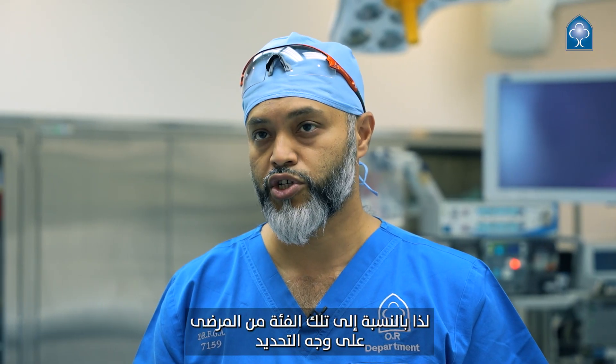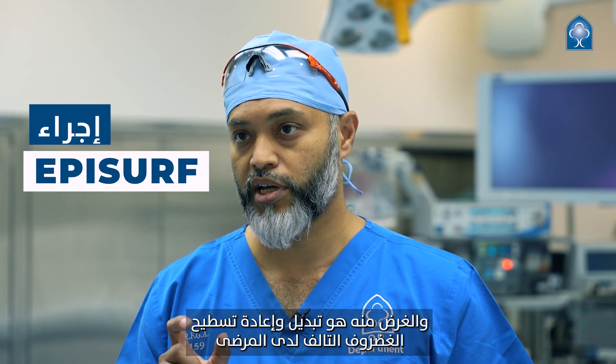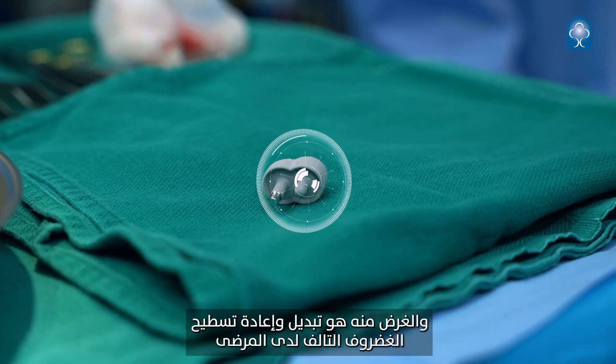For that particular group of patients we now have the EpiSurf surgical procedure, which is a knee resurfacing procedure particularly designed to replace and resurface the cartilage defect they have.